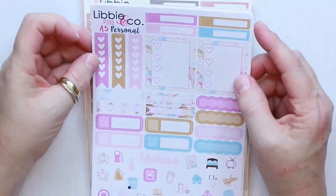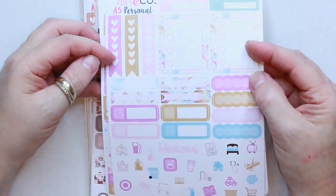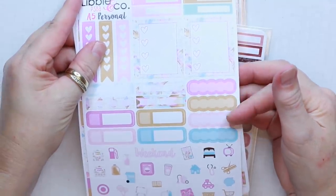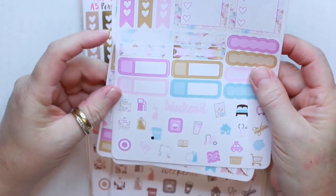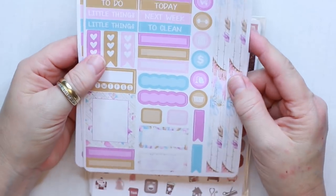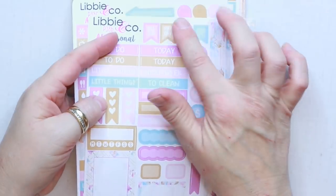All of these kits were less than $7, so they were really, really inexpensive. They have little checkoff boxes, full boxes with some more little checkoff boxes, some little washi strips, some appointment stickers, and all these cute little icons. There's a little weekend banner and side washi tape, some more icons and headers, some habit tracker stickers, a bunch of little boxes and flags, bill dues, paydays, and some more flags.